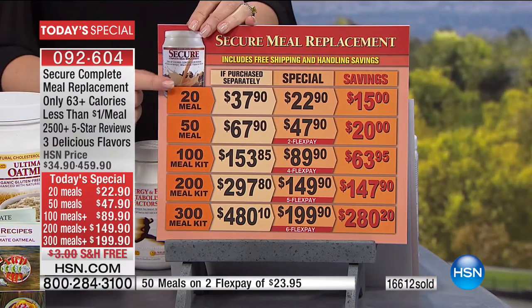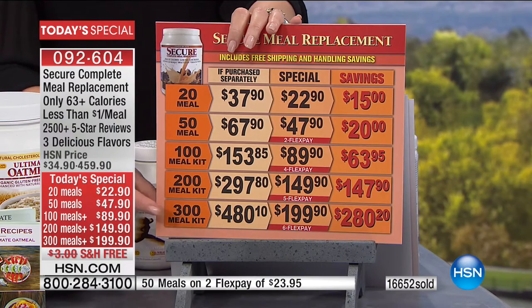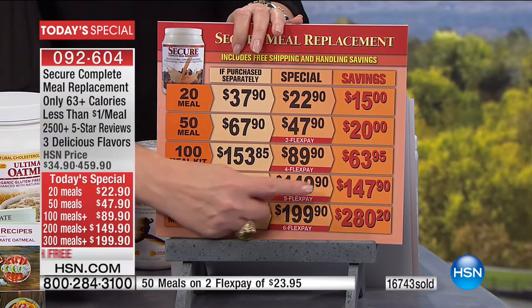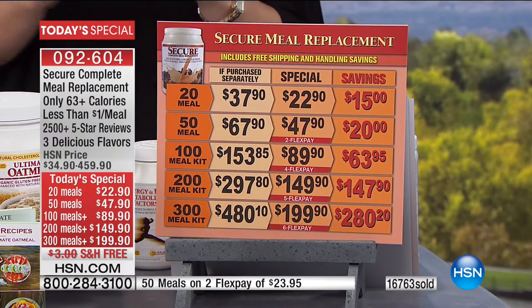Everything has free shipping and handling. Flex pay is available on the big bundles. You can order 20 meals or 50 meals to try it, or go for the kits. With the 300-meal kit, you're actually getting an additional 60-plus servings because of the oat bran, oatmeal, teas, and chocolates. For $280 savings, down to $199.90, it is the biggest value we've ever had on Secure.